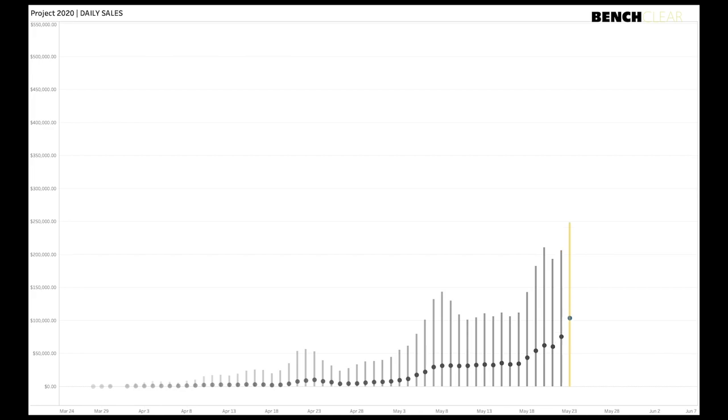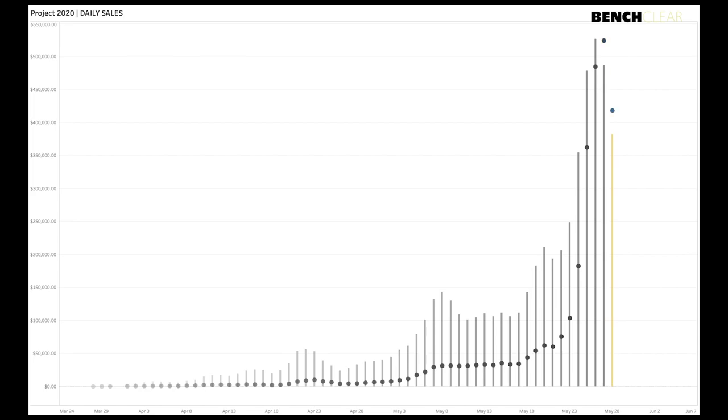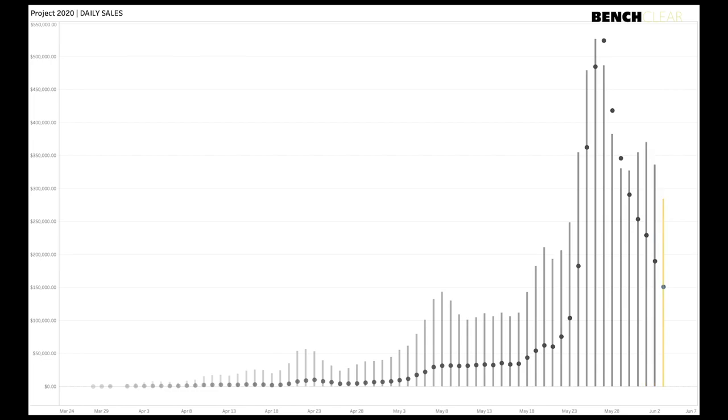Once we hit that peak, it has absolutely crumbled. Volume, average sales price, combined sales price — everything has broken down in the Project 2020 market. There's no sign of this stopping. This is a massive bubble. I think we have to get back down around $100,000 in daily sales, which means cutting another 30% off our daily sales to reach a manageable level.